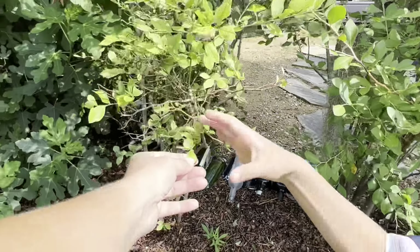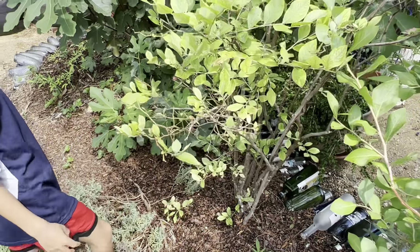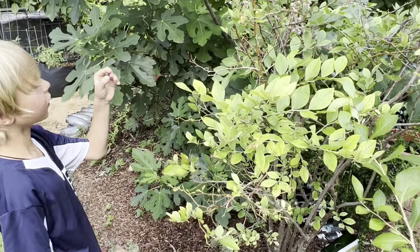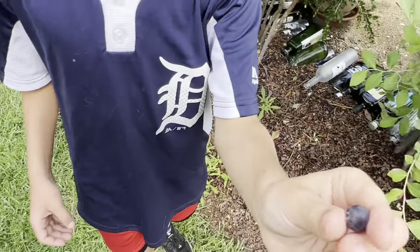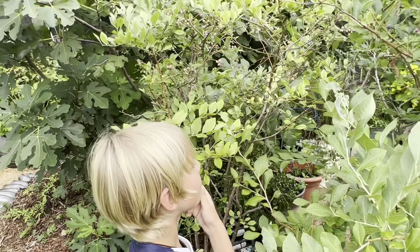You can see that interveinal chlorosis is manifesting as an iron deficiency, but I think it's because the pH has gotten too high. The blueberries are fine — they're just not as big as they usually are.